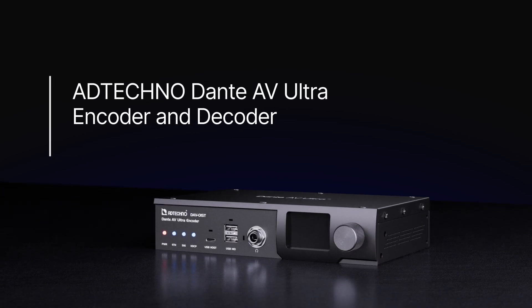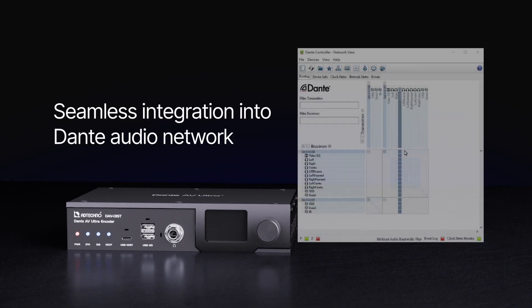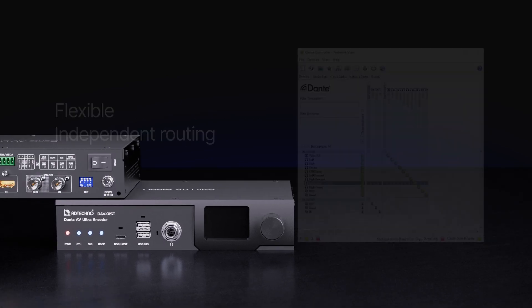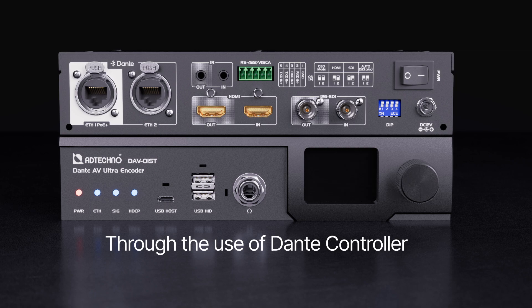ADD-TECHNO Dante AV-Ultra encoder and decoder are powered by the Dante AV-Ultra solution, offering seamless integration into an existing Dante audio network. The encoder and decoder are easily managed with flexible, independent routing for audio, video, USB, IR, and RS-422 serial command through the use of Dante Controller.